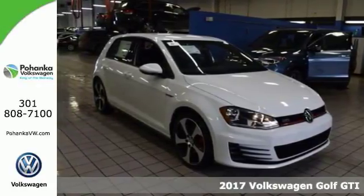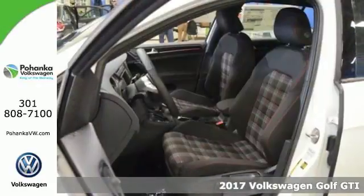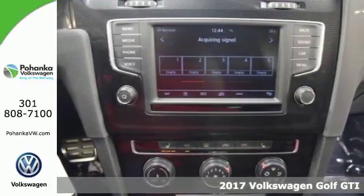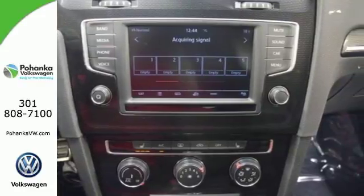It's a 2017 Volkswagen Golf GTI. This sporty hatchback has skills. The exterior sets the tone with LED fog lights, alloy wheels, and dual exhaust.